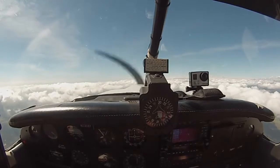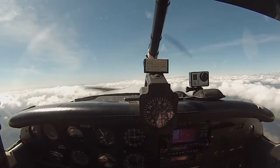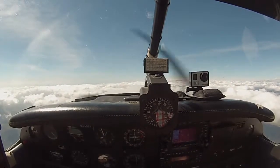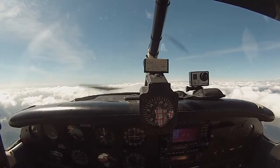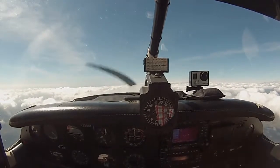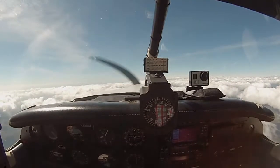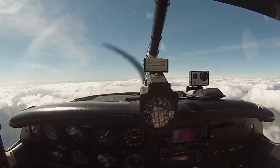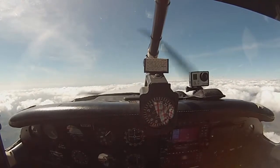SoCal Approach, Cherokee 33081, VFR request. Cherokee, verify the call sign — is it 33 or 23081? 33081. Cherokee 33081, go ahead sir. Cherokee 33081 is a Cherokee at 7,000, climbing to 8,500, about 4 miles northeast of Ramona. VFR to Big Bear, would like flight following. Member 081, squawk 0217. 0217, 081.